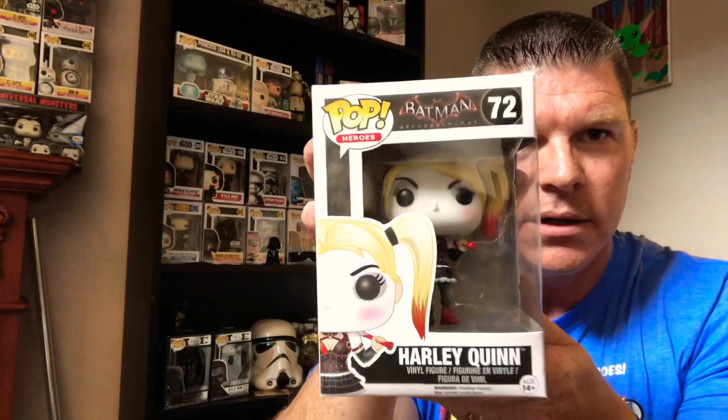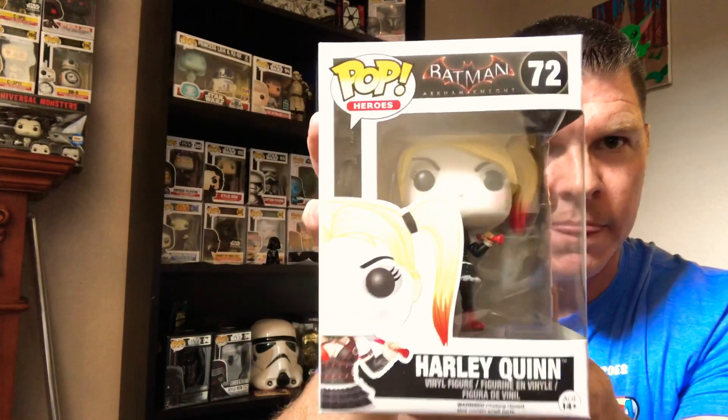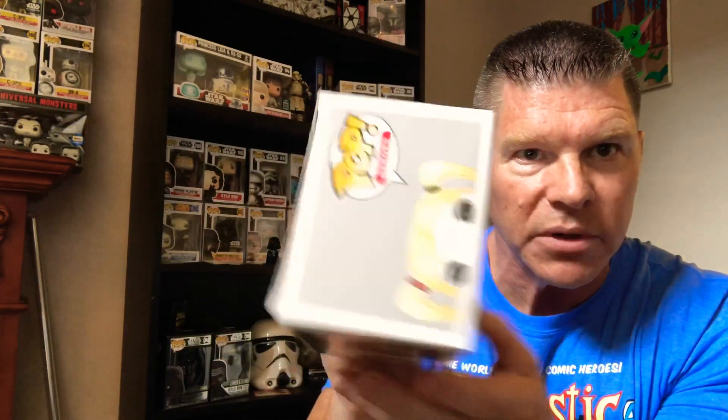I kind of peeked at this one already — it's a Harley Quinn. My daughter will probably want it, and I don't think she even has this one. It's Batman Harley Quinn, and I don't see any damage. Even though this was listed as a damaged mystery box and the shipping box had a little smash in it, it doesn't look like it actually damaged the pops. So let's look at the value — it was $60 and came out to about $17 for shipping, which I thought was kind of high.